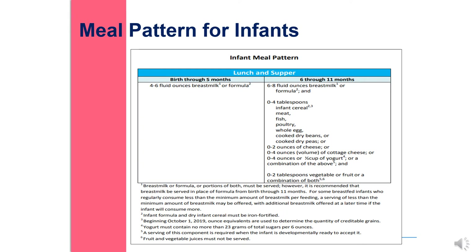Please follow the infant meal pattern. Infants 6 through 11 months must be served all three components for lunch and supper.